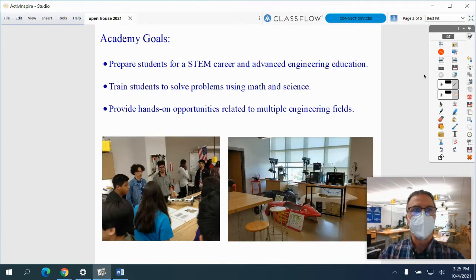The main goal of the Engineering Academy is to prepare students for college or a career in engineering or any STEM field. We teach problem solving in many different engineering areas. In our classes, students routinely learn by participating in many different hands-on activities.